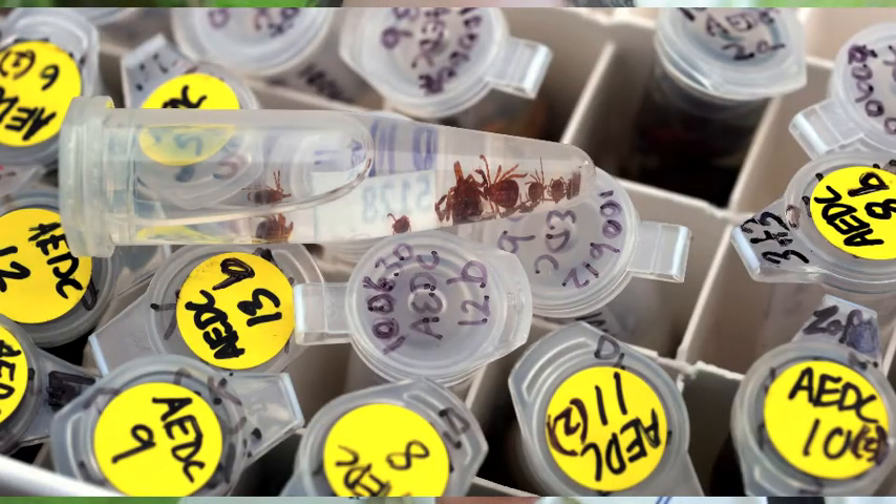And when we drag, the most common ticks by far that we find are the Lone Star ticks — the Amblyomma. We'll get maybe one or two hundred of those in an hour of dragging, and if we're lucky, we might get one or two black-legged ticks.